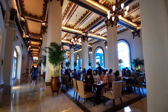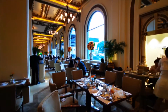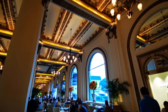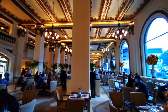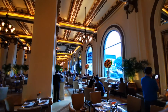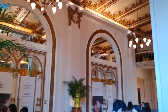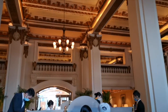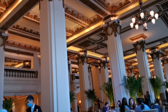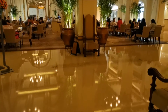My favorite part of the hotel is definitely its decor. I love all the arches, the decorative ceilings, the columns — all the colonial influence of the hotel is fantastic. It feels like a museum; it has a very grand, majestic vibe about it. The lobby lounge doesn't take reservations; it's on a first-come, first-serve basis, so you may have to wait in line.